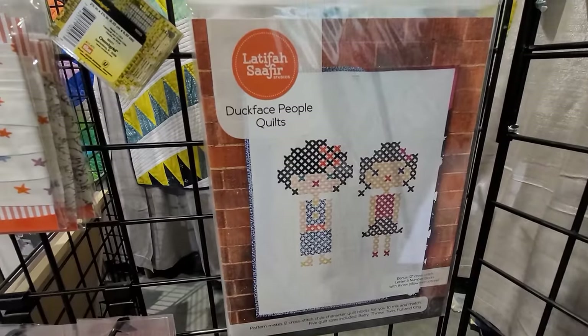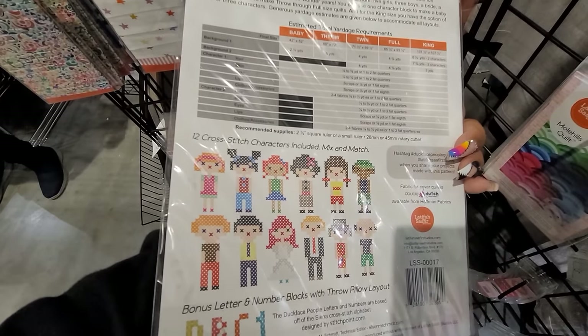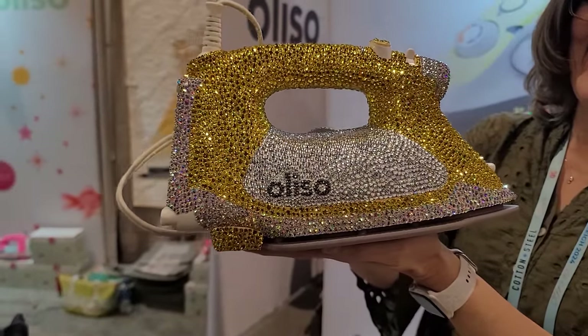And here are those people I was telling you guys about — the duck face people quilt. Look at all those people on the back! This is so cool. Alright, we are leaving Latifah Safir's booth.